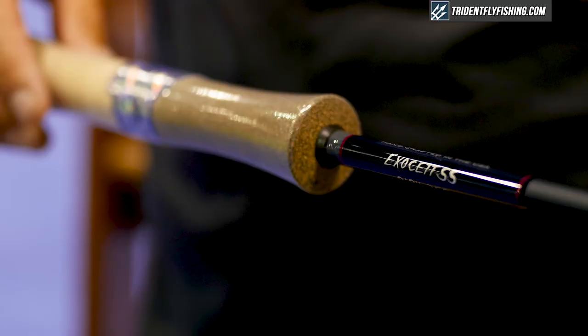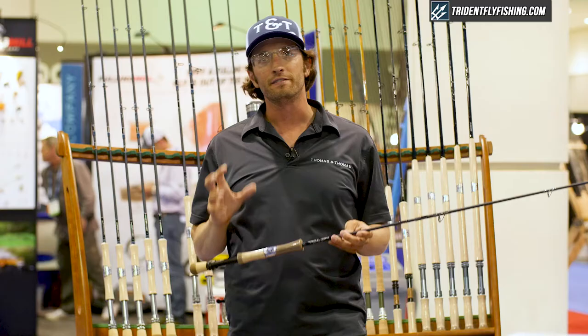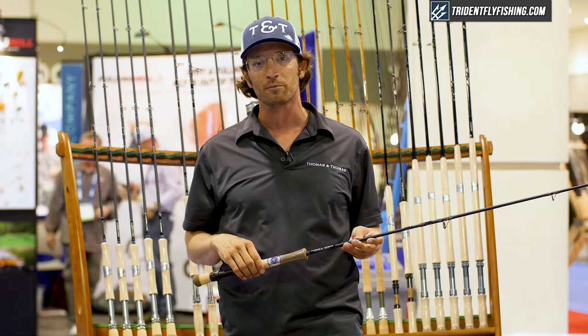These rods are perfect for a lot of different things: smallmouth bass, northern pike, striped bass, and the northeastern saltwater market. These rods have a manufacturer's suggested retail price of $825 and they will be available from tridentflyfishing.com.